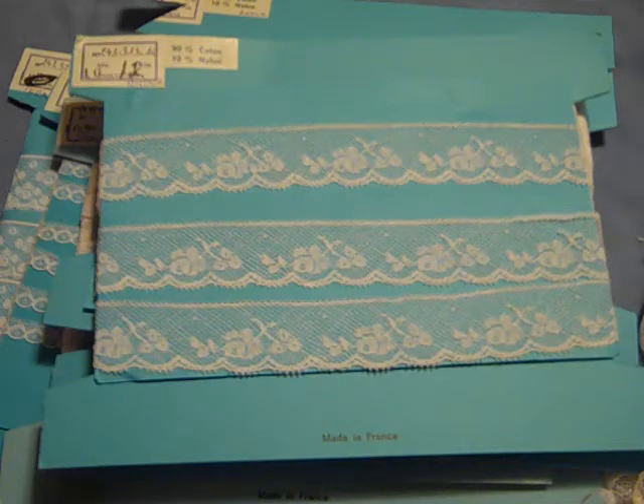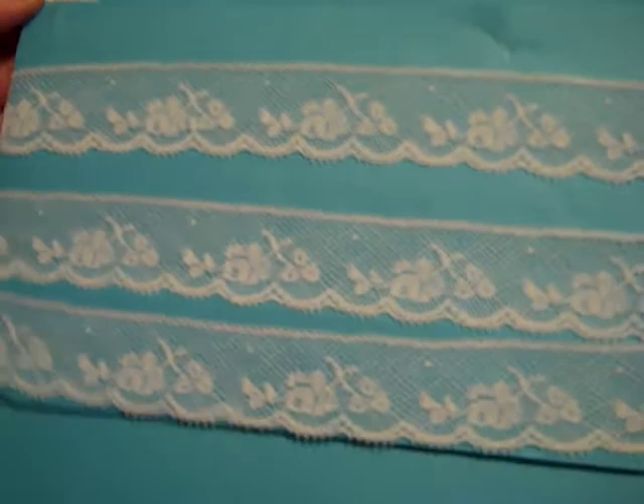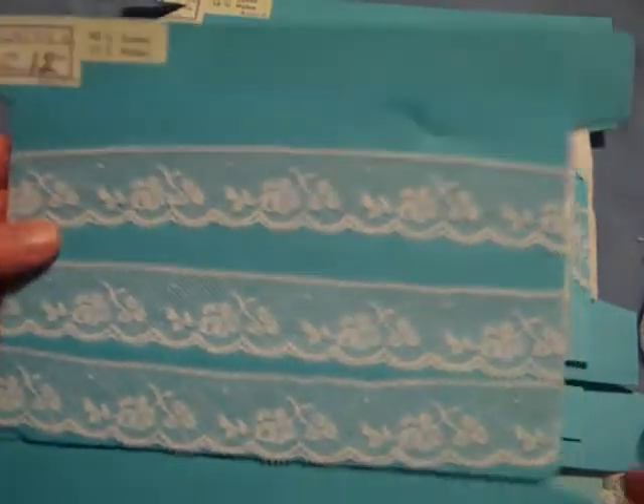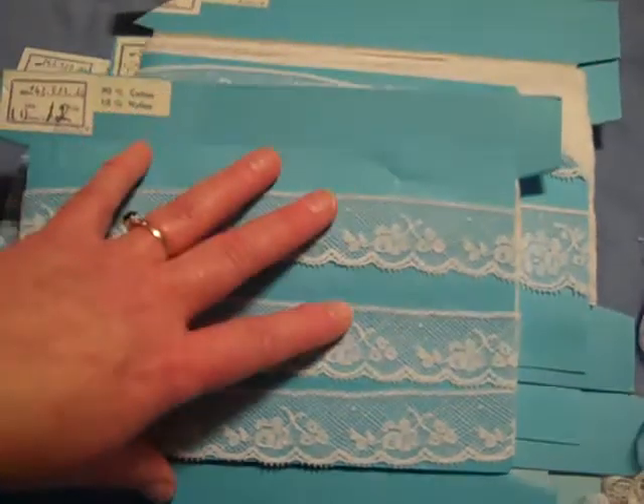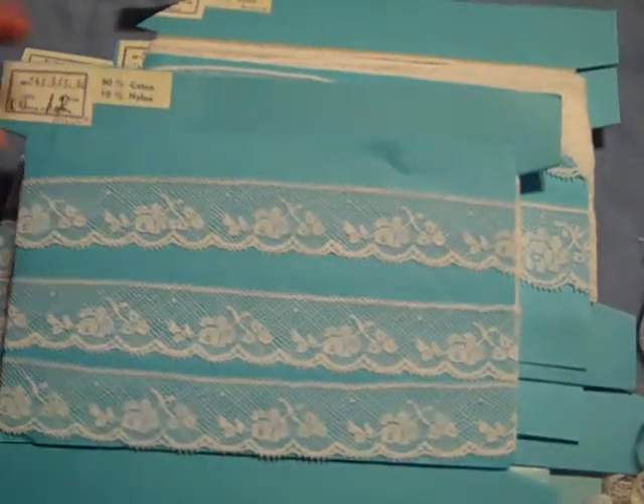Hello, it's Rosella. I'm here with my vintage French laces. I was so thrilled to get these in the lot that I purchased. I want to show you the details of the cards that these laces came on because I find them absolutely fascinating.